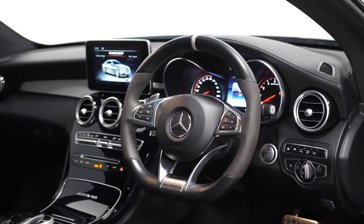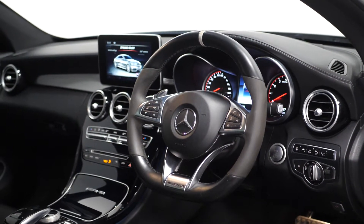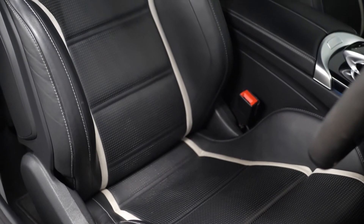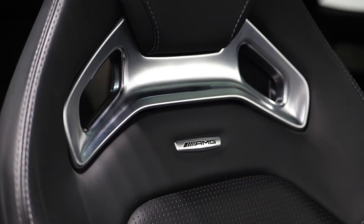Moving into your interior, you can find your multi-function AMG Performance steering wheel in black Nappa leather and Dinamica microfiber. You have the electrically adjustable AMG Performance Nappa leather seats with the driver and passenger four-way lumbar support, and both have memory function as well. The seat belt is in crystal grey.